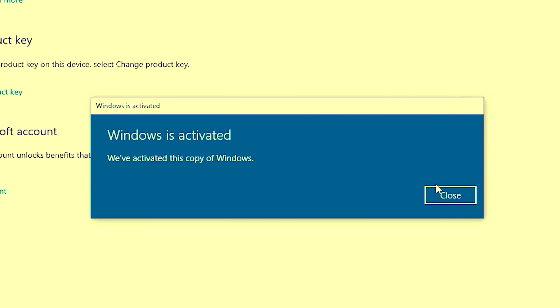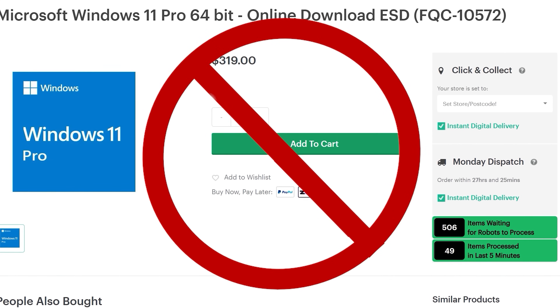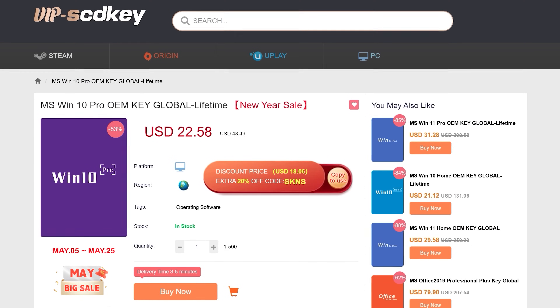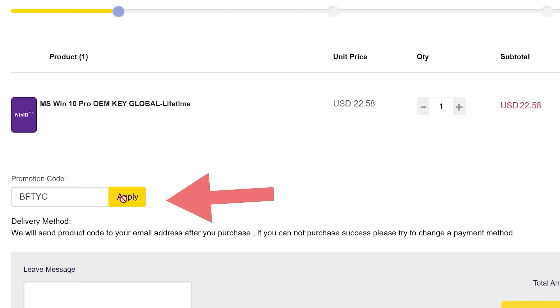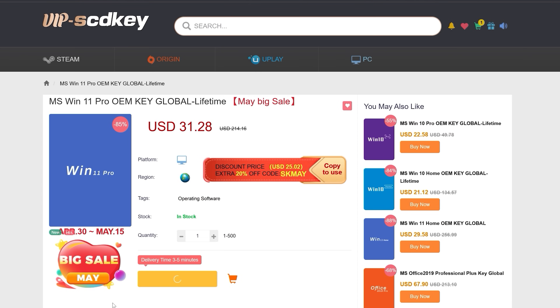Right after today's video sponsor. Do you need to get Windows 10 or Windows 11 activated and don't want to spend $200 or some other exorbitant price? Today's video sponsor, VIP SCD Keys, has you covered. For as little as $15 using the coupon code BFTYC, you can get Windows 10 activated. For a little bit more, you can get Windows 11 activated too. Link's in the description below to find out more.